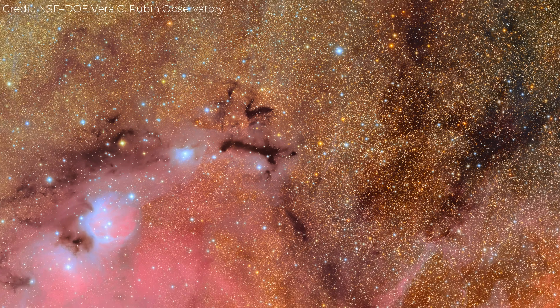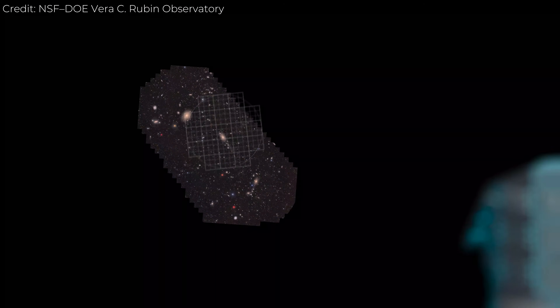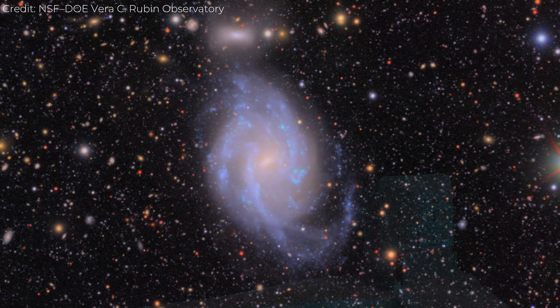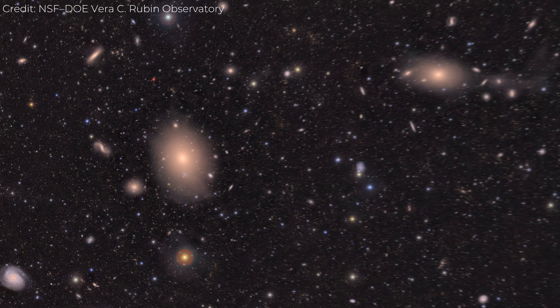What you're looking at is the very first image from a brand new telescope that's about to change astronomy forever. In just 10 hours, it captured over 10 million galaxies. Every speck of light you see here is an entire galaxy, each with billions of stars, all inside a single photo.